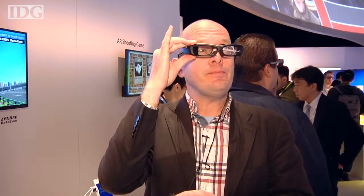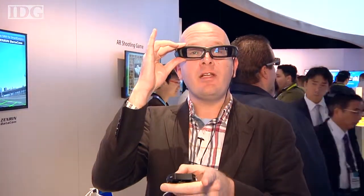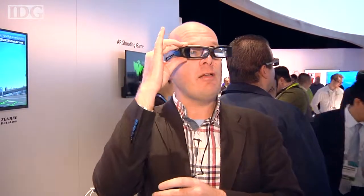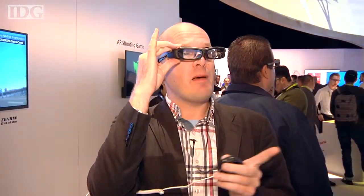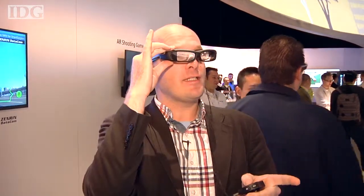As I look around here, it's telling me where the nearest convenience store is. There's a 7-Eleven about 270 meters that way. There's a Family Mart 370 meters that way. These are all Japanese convenience stores in this demo.